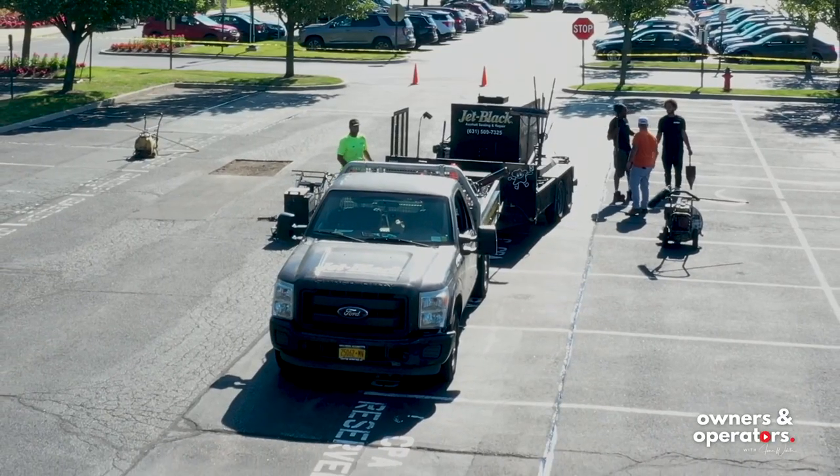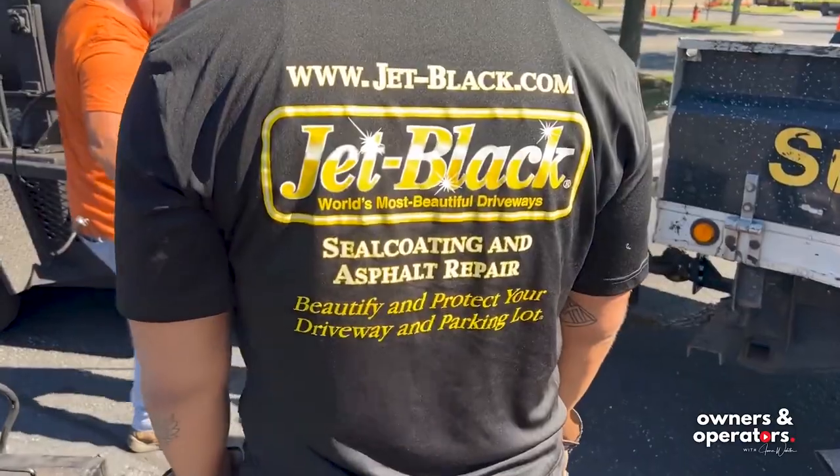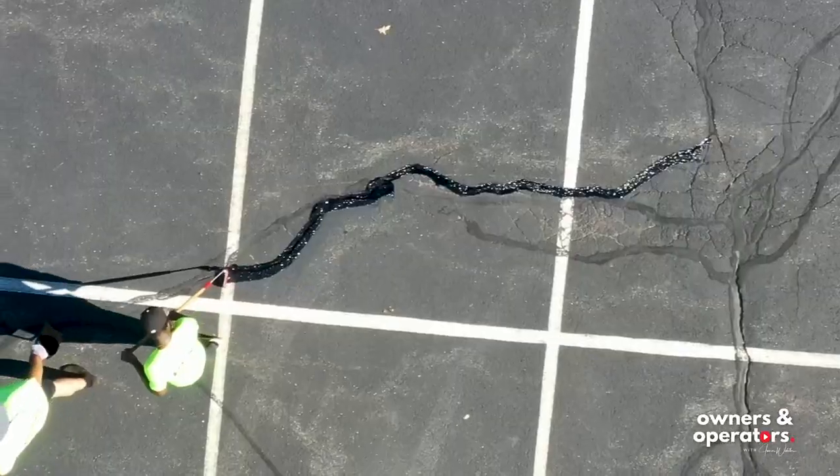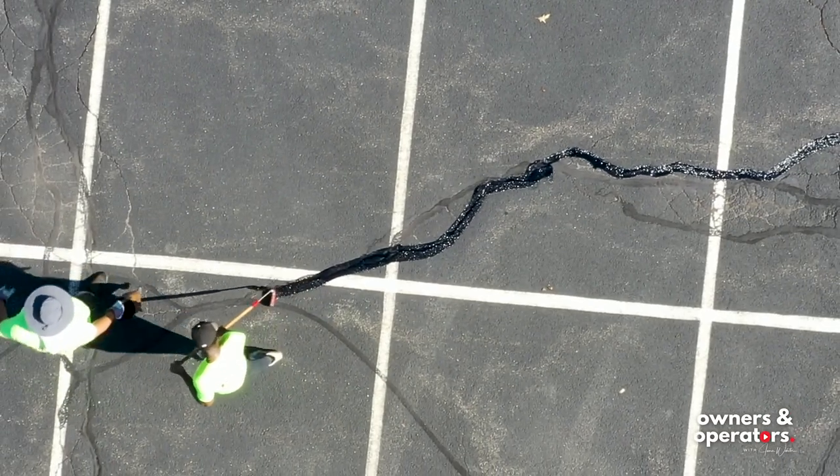Tell us something about Jet Black — a seal coat and asphalt repair company — that other business owners may not realize. So we are a franchise, which was a great way to start a business because the infrastructure is kind of there. It really helped us with the start and we have somebody to go to with questions. And even though we do have some corporate backing, we really are mom-and-pop owned. We're a small business.